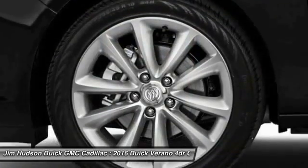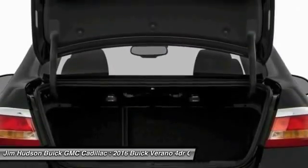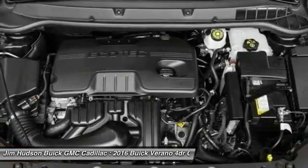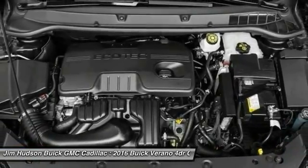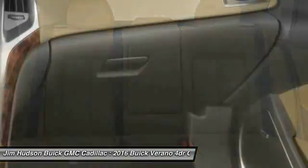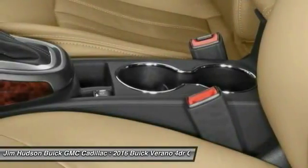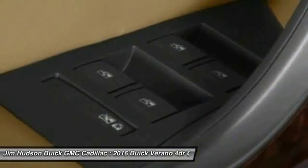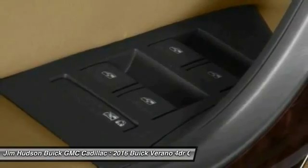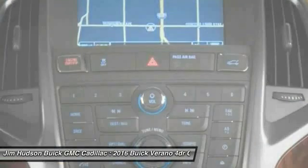This vehicle offers reliability and good looks at a great price, so come in and take a test drive today. Experience it once, and you'll never forget it.